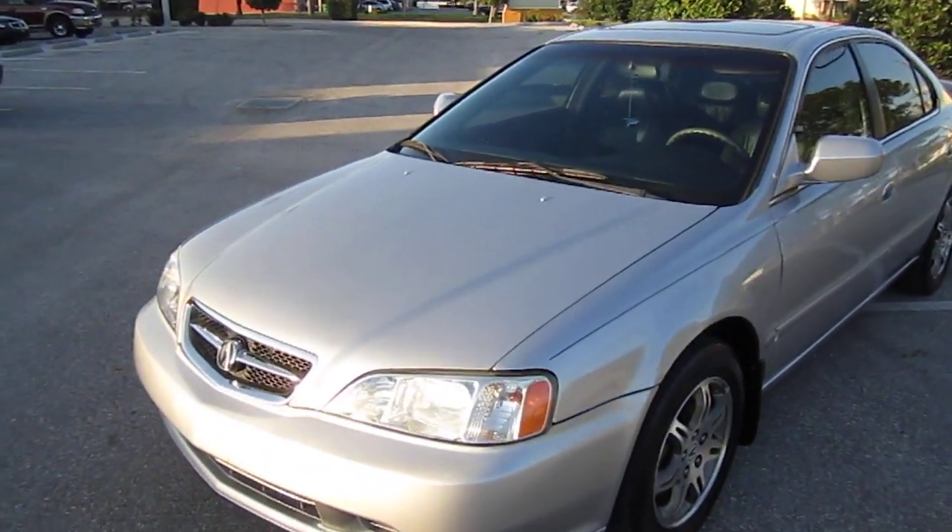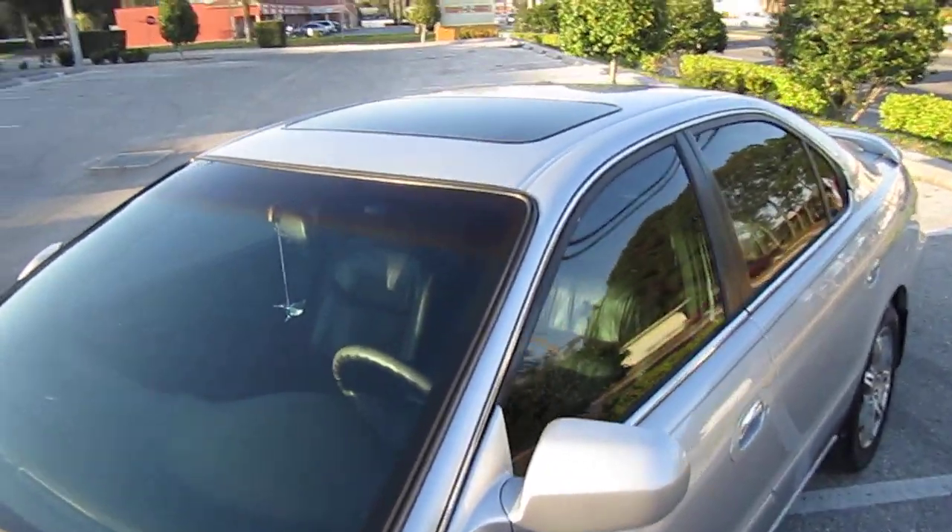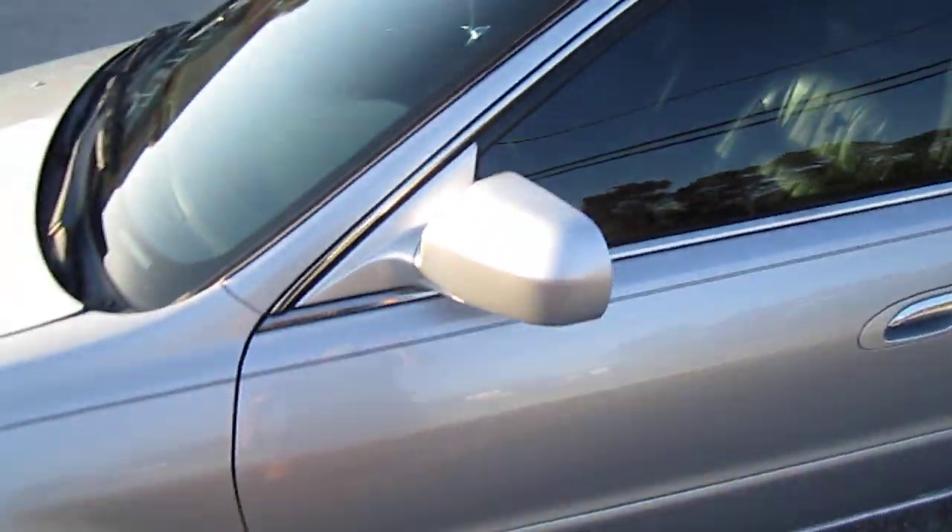Here we have a 1999 Acura TL 3.2. Very nice car.